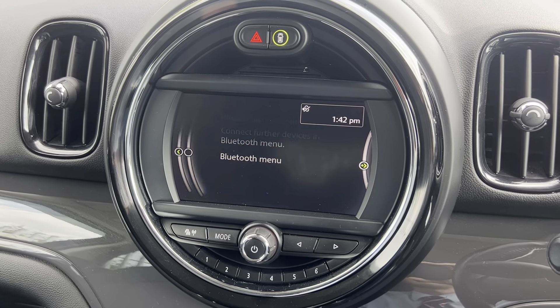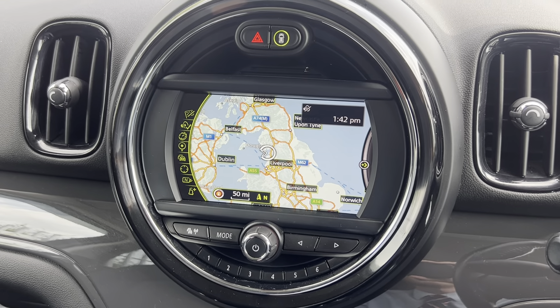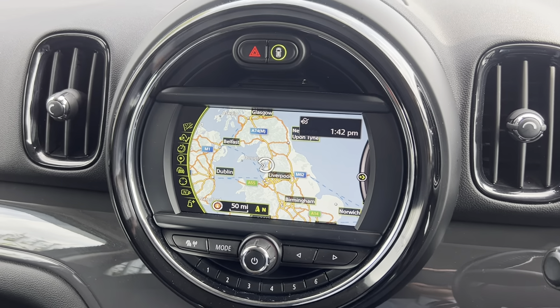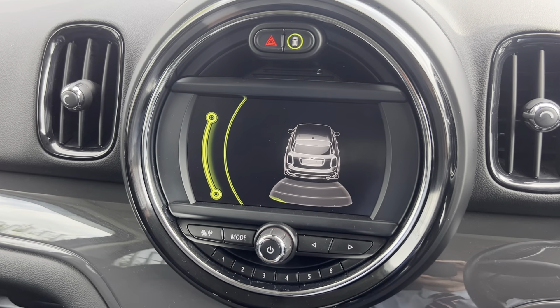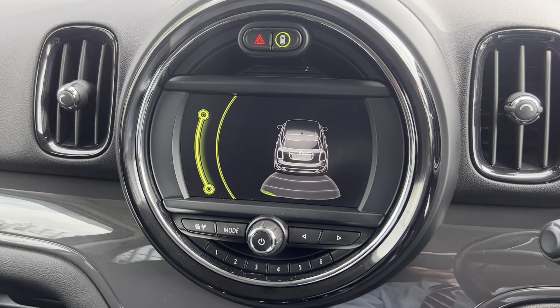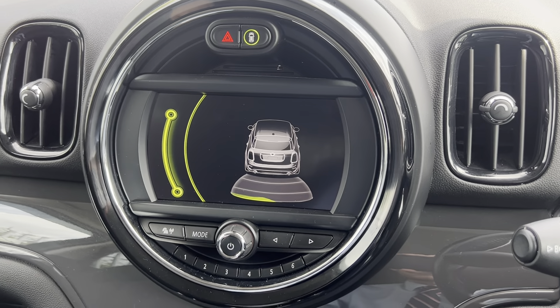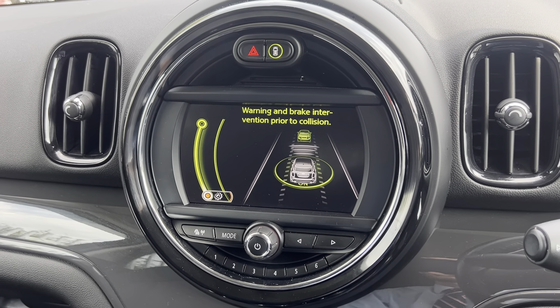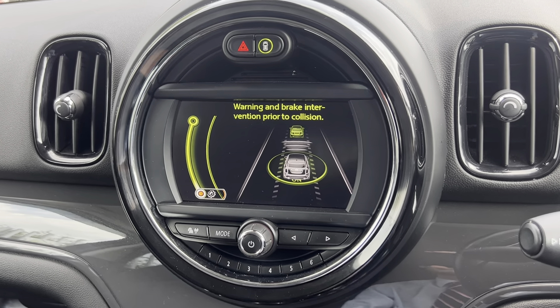The car also comes with the Mini navigation system built in, which is a great feature to have on any car. You've also got your rear parking sensors, which display on the screen. And you do also have your front collision assist as well, which is very, very handy.